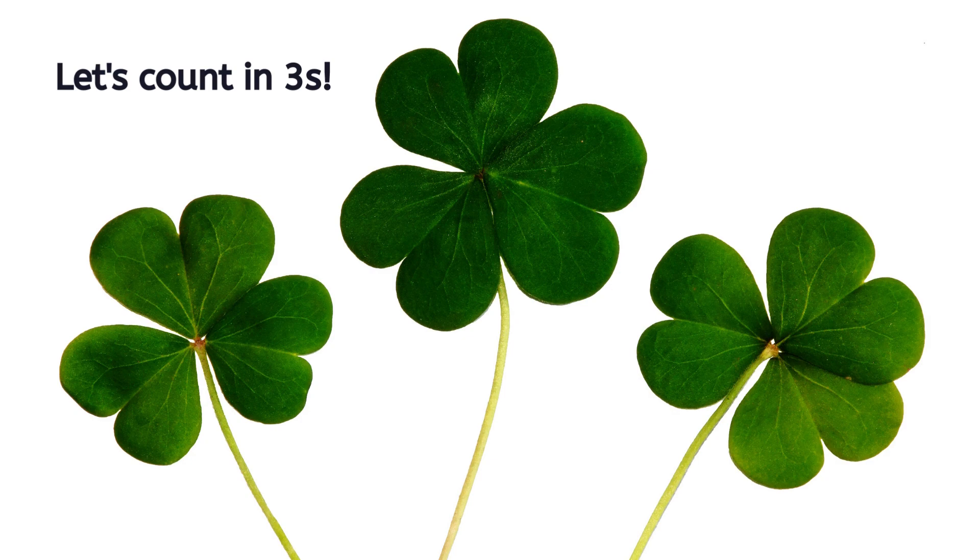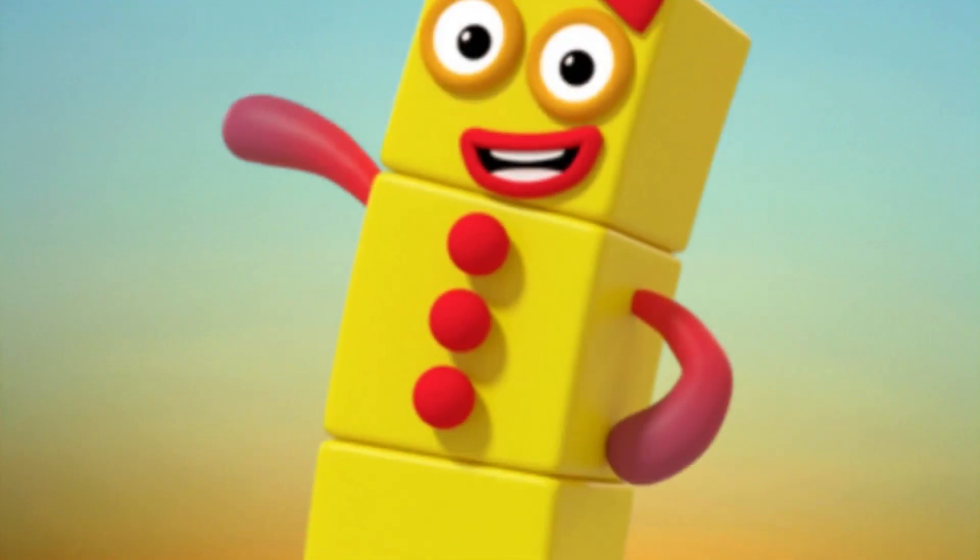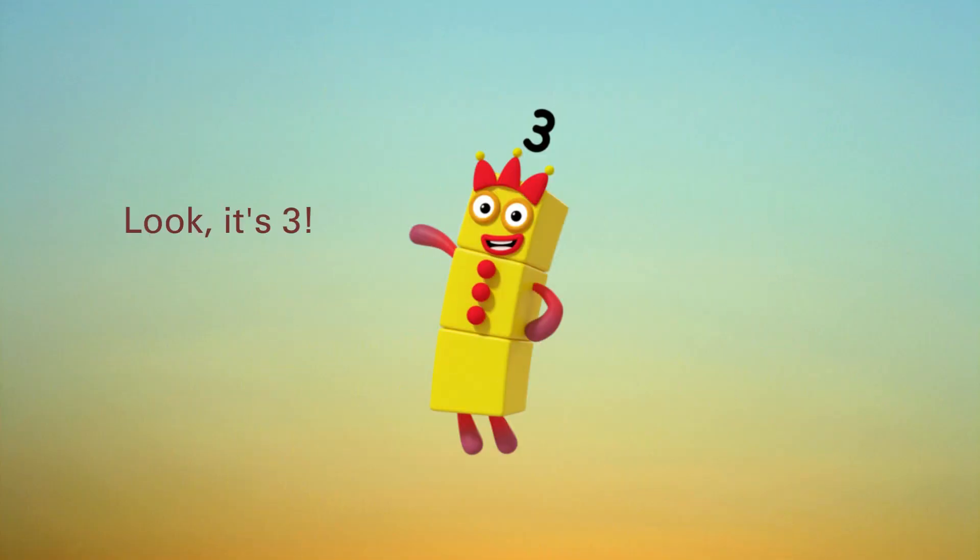Let's count in threes. Let's learn with Number Blocks. Look, it's three.